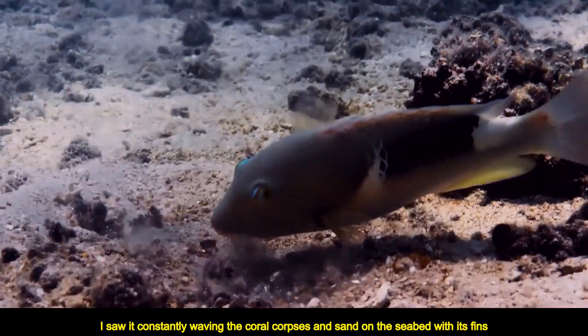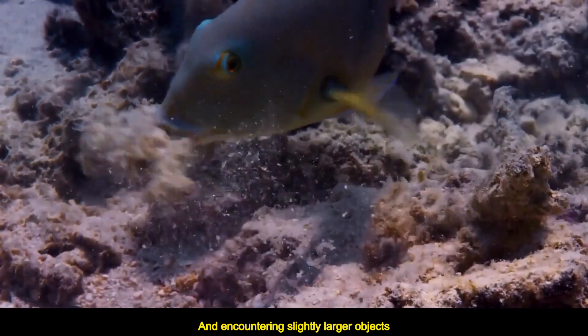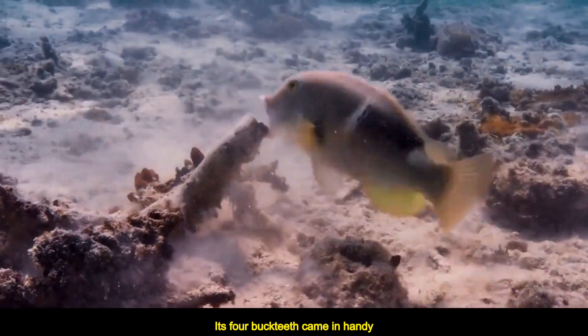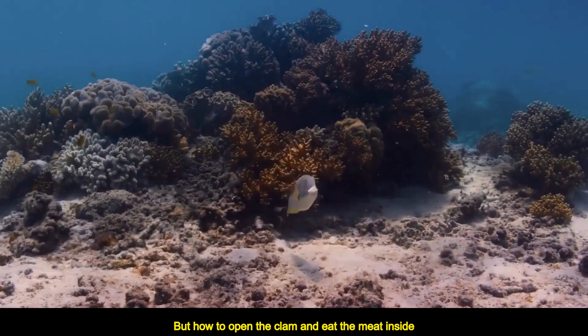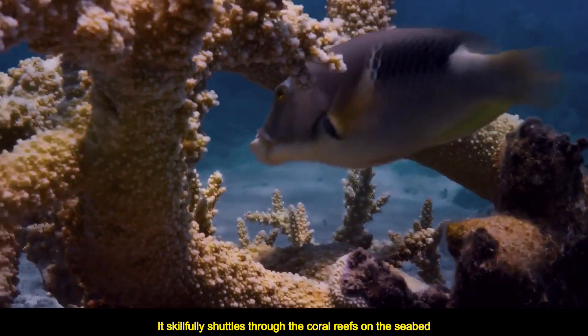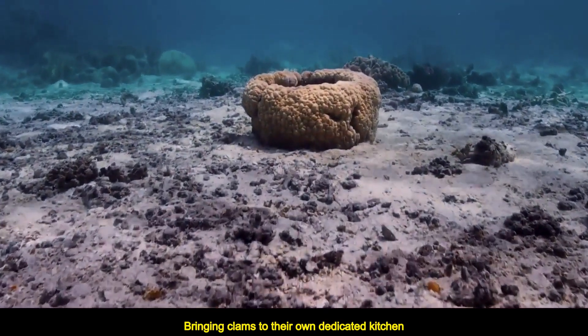It constantly waves the coral corpses and sand on the seabed with its fins, and when encountering slightly larger objects, its four buck teeth come in handy. Finally, it found a small clam. But how to open the clam and eat the meat inside? It skillfully shuttles through the coral reefs on the seabed, bringing the clam to its own dedicated kitchen.